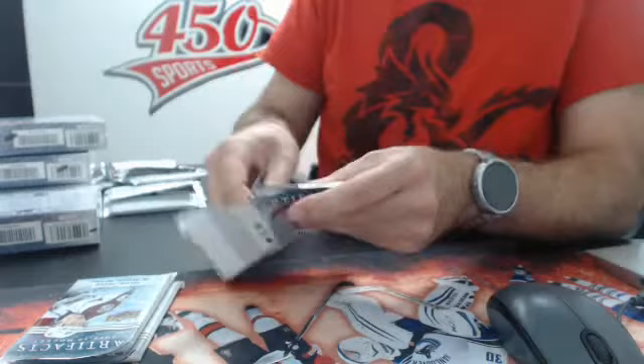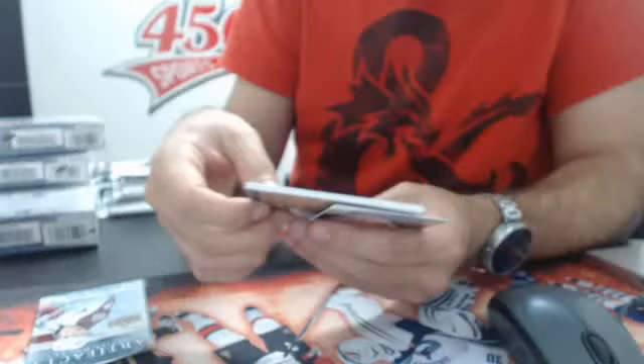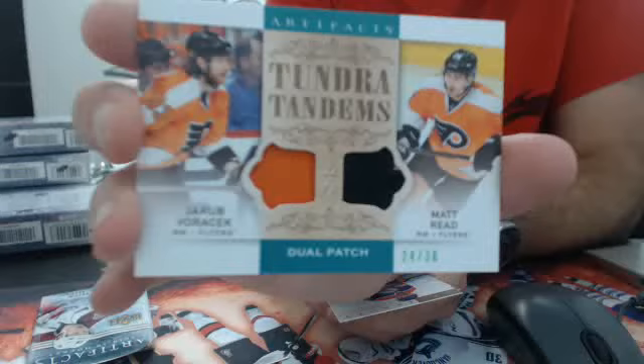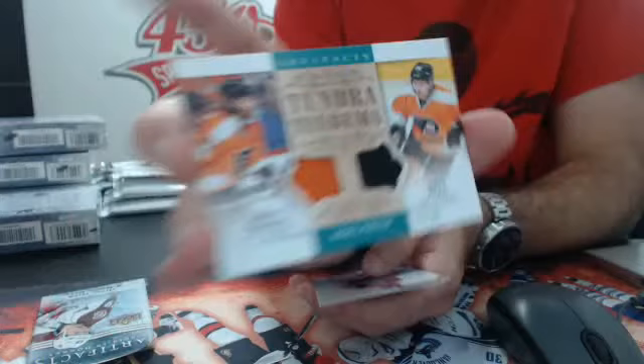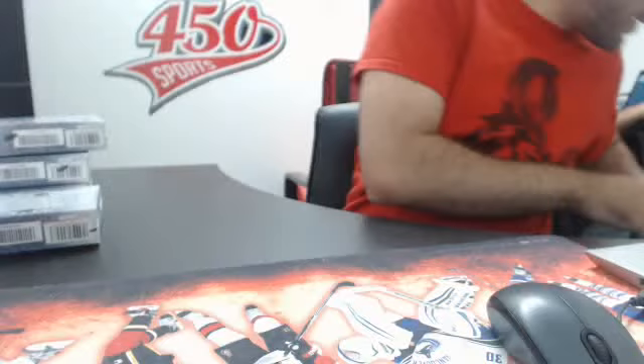Next up, we have a Rookie Redemption for the Detroit Red Wings. Two packs left out of box number 4. This is a Tundra Tandem dual patch, number 236 — Voracek and Matt Reed, barely two-color on the Matt Reed — dual patch for the Flyers. And last pack of box 4 — Auto Rookie Redemption number 10. So we're halfway done, onto box number 5. If somebody has time, please look up Rookie Redemption card number 182 and the number 10.